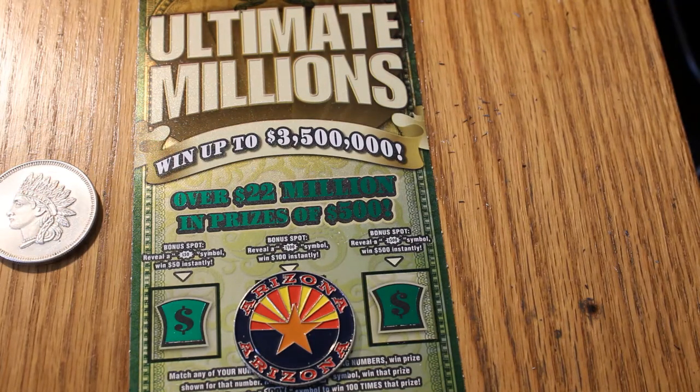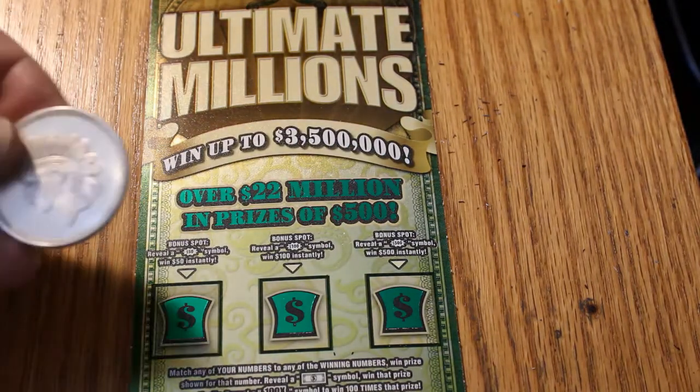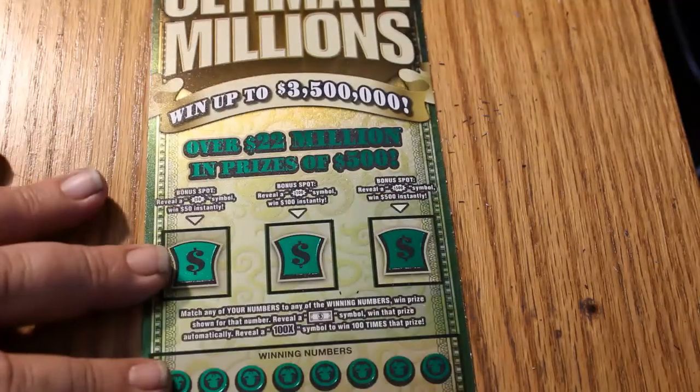Hello YouTube, AZ Scratchers here with another session. Today I've got four Ultimate Millions $30 Arizona Lottery tickets, the big boys. This is a ticket that I've had some success with in the past. We have tickets 016 through 019, which is the black box end of the stack, and the book number is 057621. The coin is the one ounce silver Indian head coin. Hopefully it will bring me luck today.